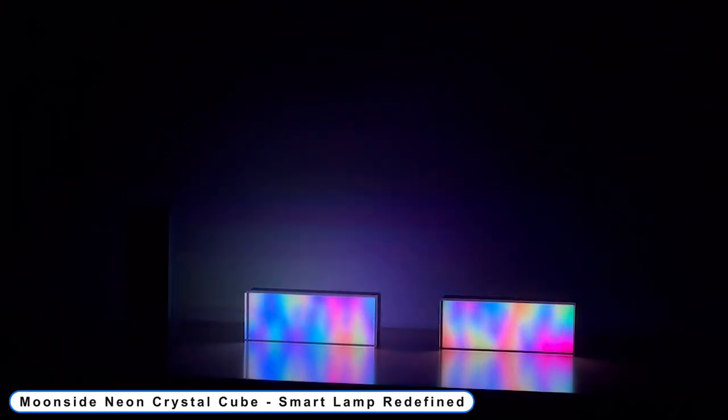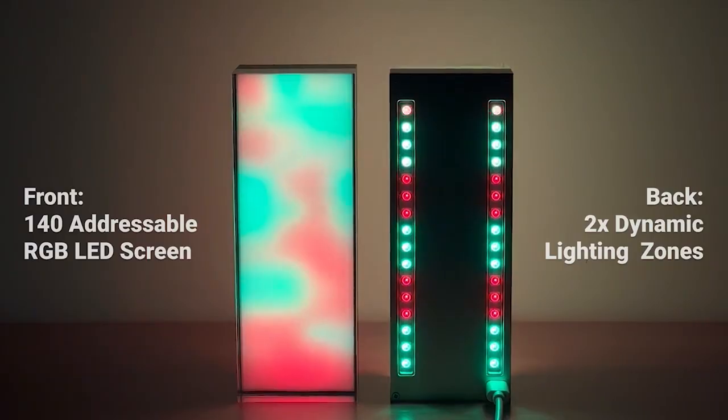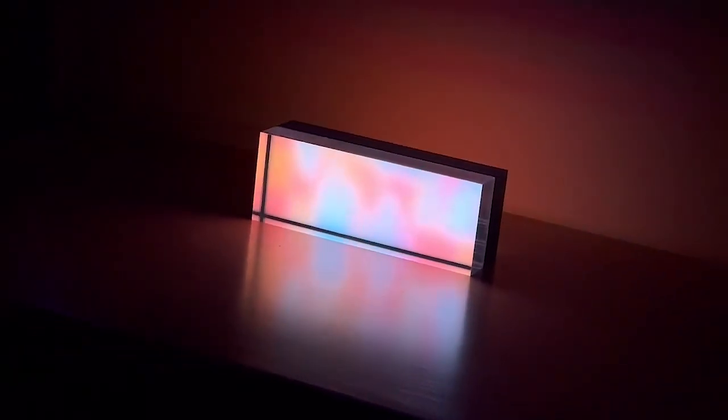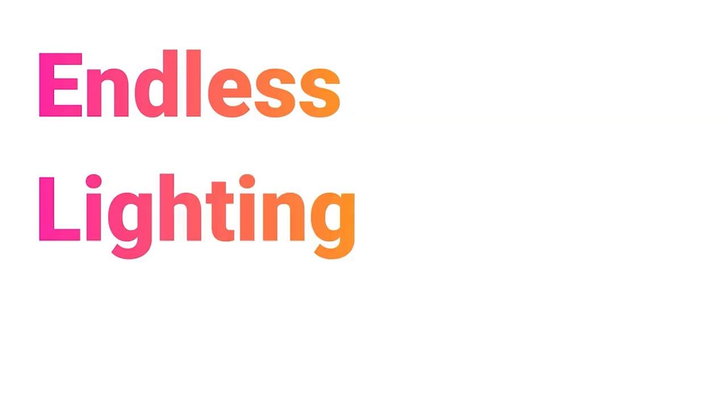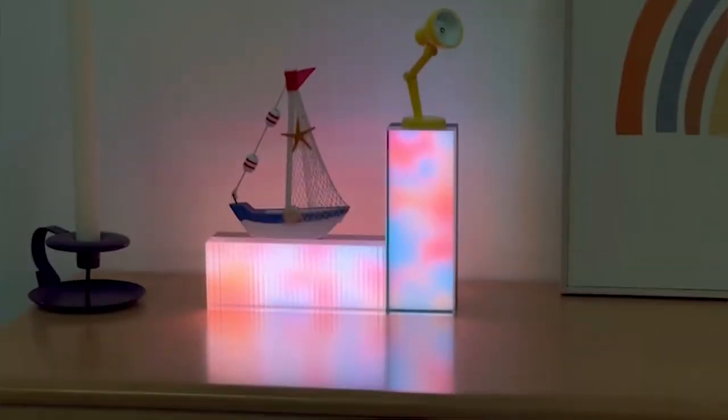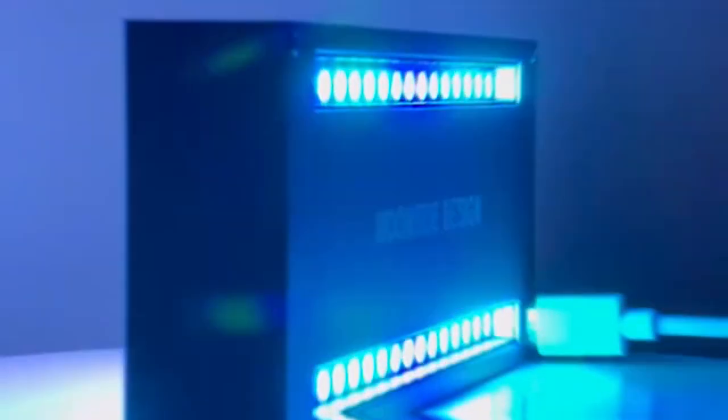Coming to number 3: Moonside Neon Crystal Cube. Smart lamp redefined — you can quickly plug and play your own Neon Crystal Cube setup thanks to the modular cubicle shape design. There are infinite inventive arrangement options, from a wall shape to an arch shape. Cards, pens, and watches are among the little items that can be placed on top of the cube, making it the center of attention on your desktop.